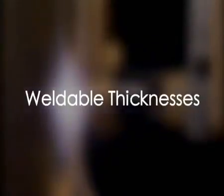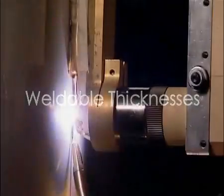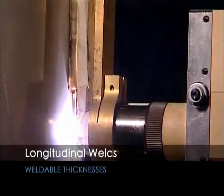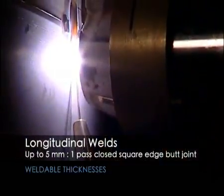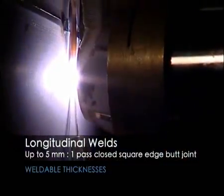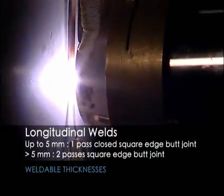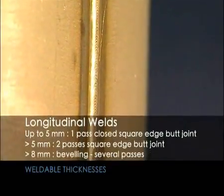The weldable thicknesses are as follows. For longitudinal welds in the vertical down position: up to 5 mm, one pass, closed square edge butt joint; over 5 mm, two passes, square edge butt joint; over 8 mm, beveling required, several passes.